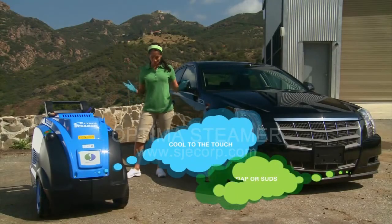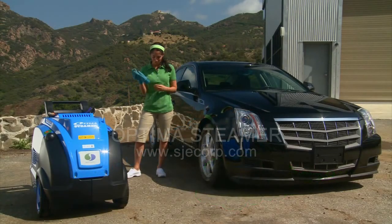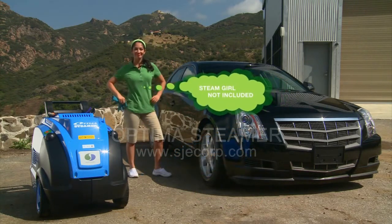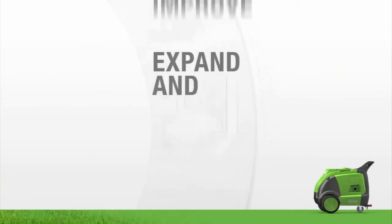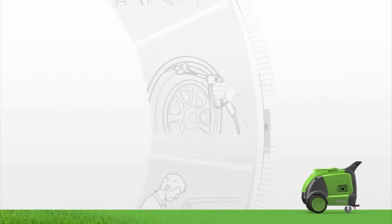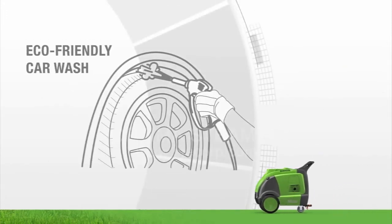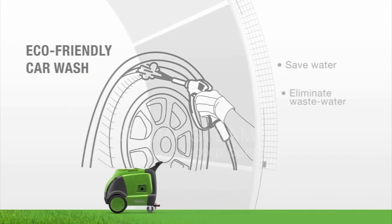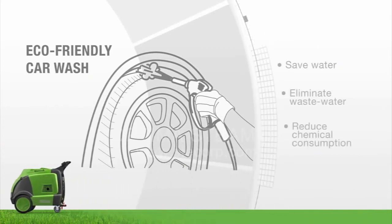Clean your car the right way. Keep your car, the environment, and most importantly, your shoes clean. Expand and improve your business. Start making more money. Go green with the Optima — set your business apart from your competitors by offering a truly eco-friendly car wash and detailing service.